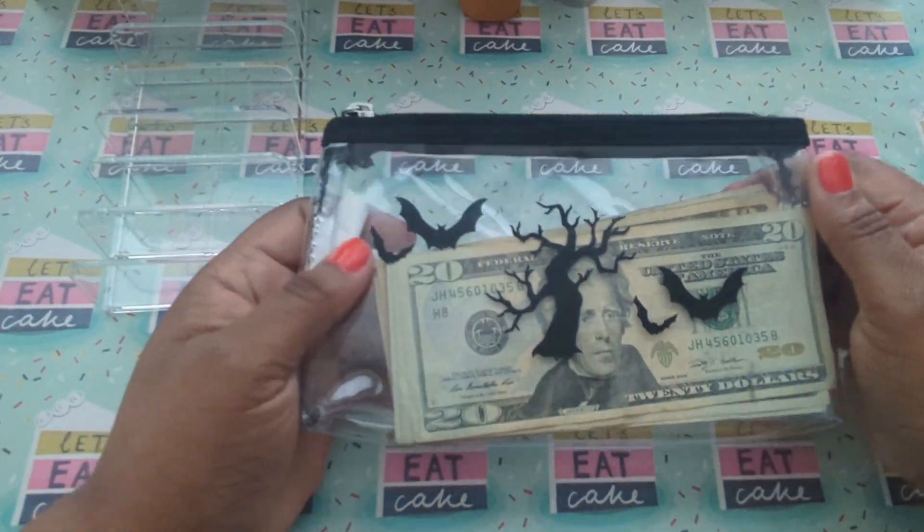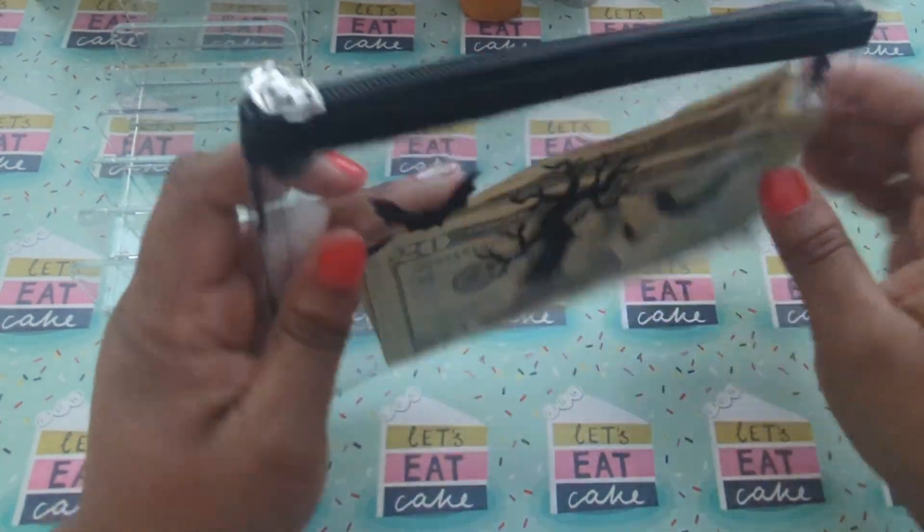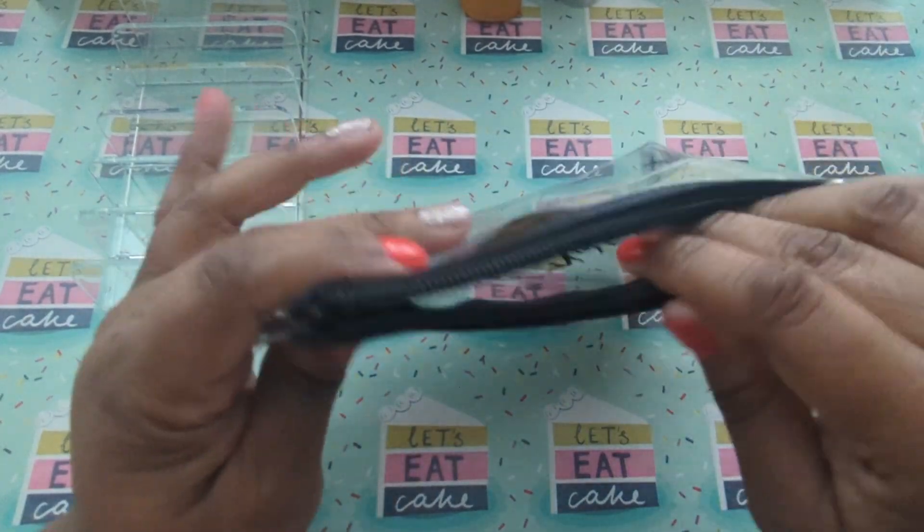All right, so I should have $216. So let me pull this out and count my money here.